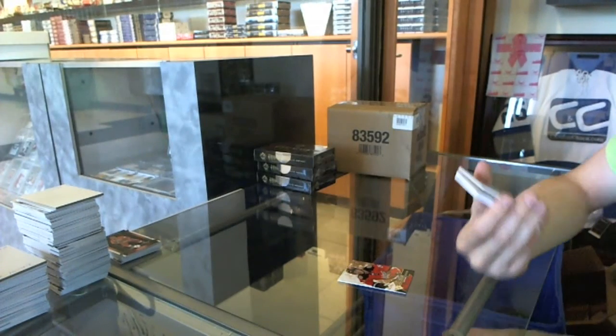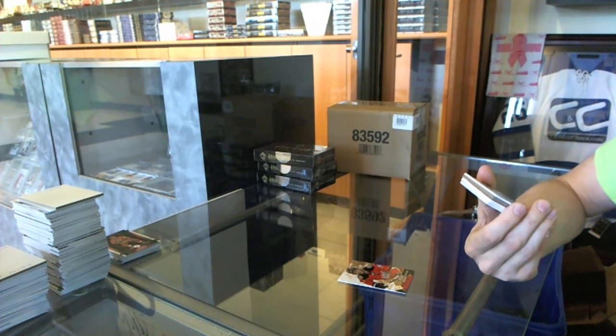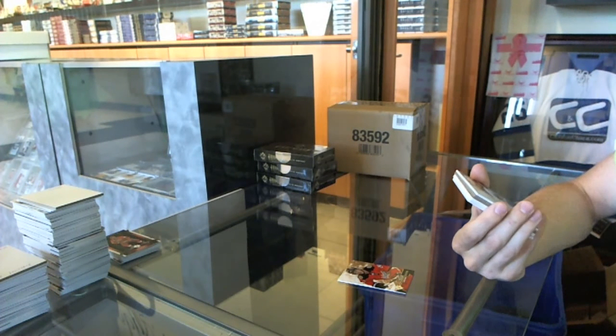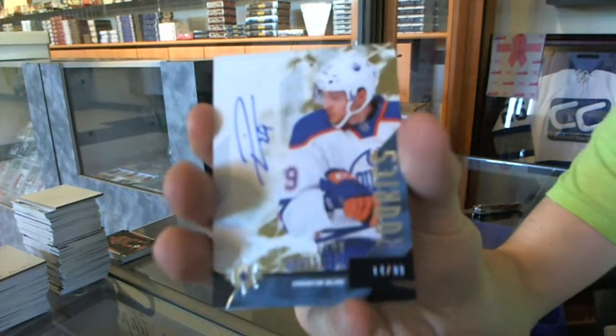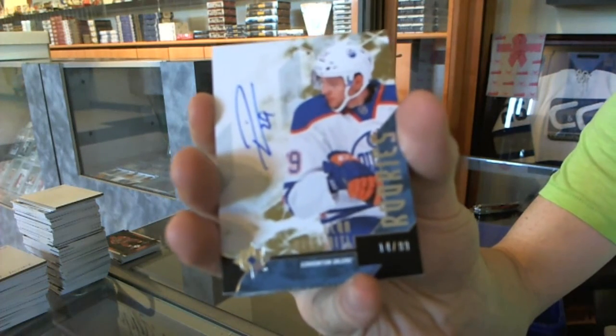We've got a rookie auto short print number 14 of 99 for the Edmonton Oilers — Leon Draisaitl.